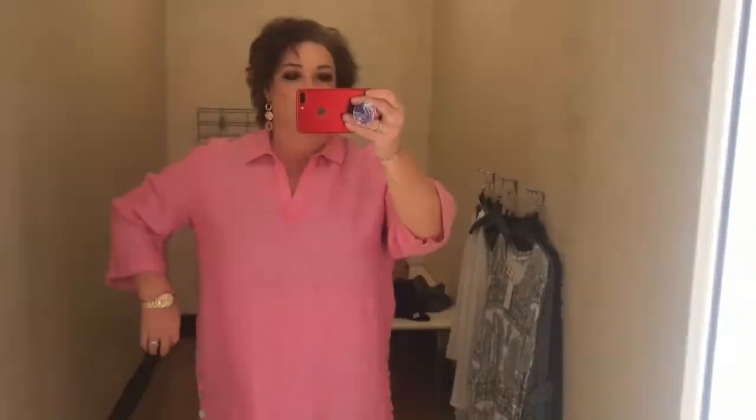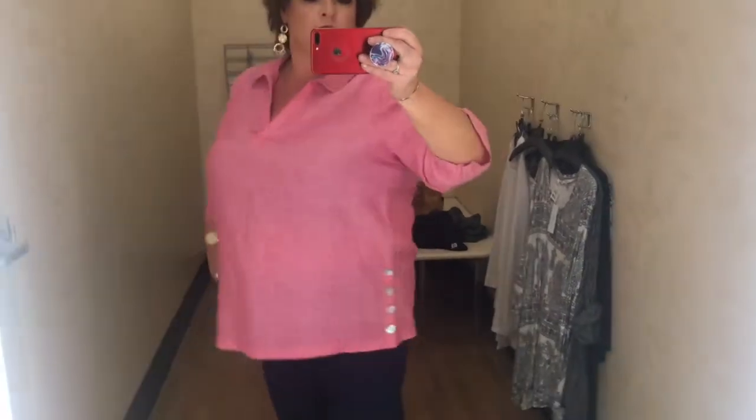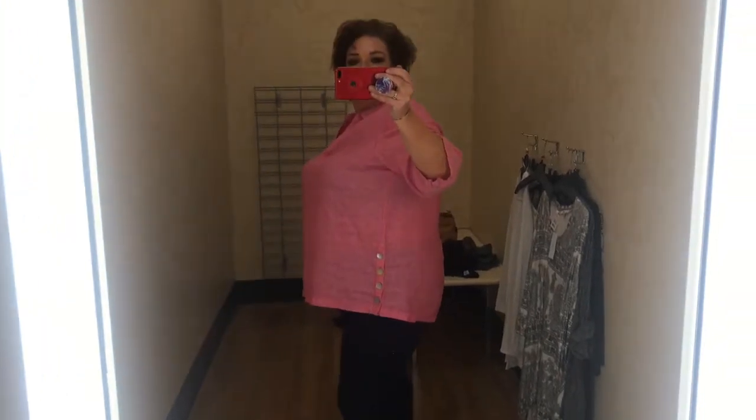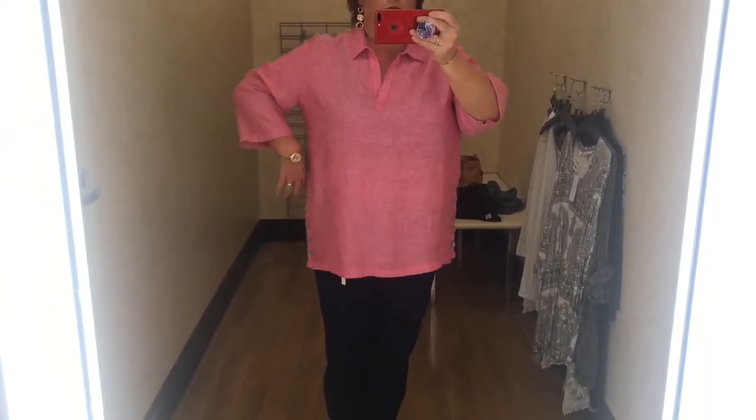Enjoy this video! This first item was a blouse in bubblegum pink. Super cute for summertime. Loved the added detail of the three buttons on each side. It did not have any stretch, and the material was kind of thin, or it was just the lighting in the dressing room. It had three-quarter inch sleeves, a V-neck with a collar. Absolutely adorable.